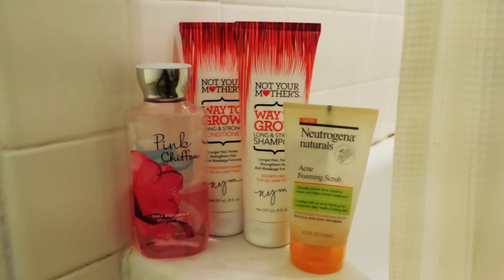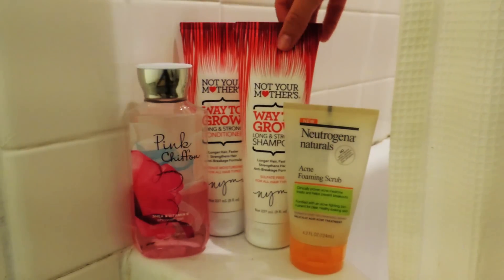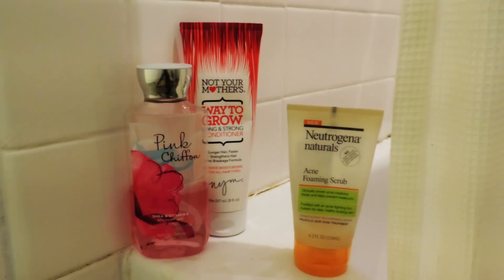While I'm in there I use my Not Your Mother's Way to Grow shampoo and conditioner, as well as Bath & Body Works shower gel and of course my Neutrogena Foaming Cleanser.